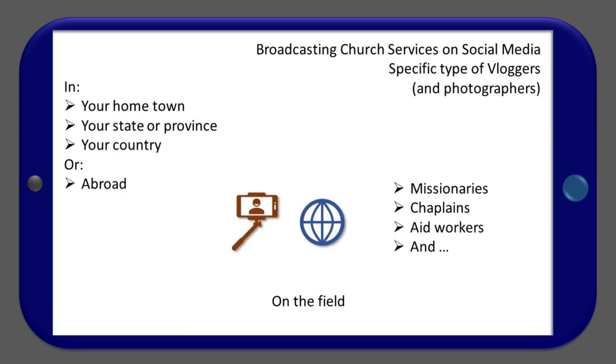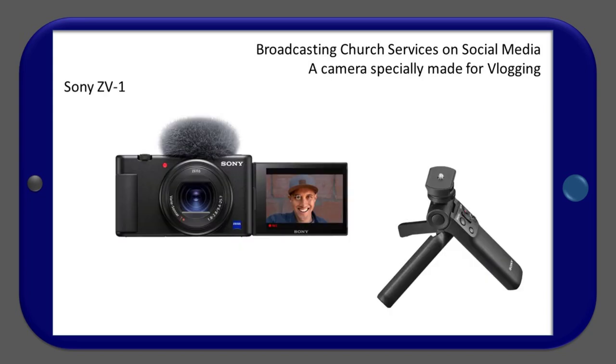A good solution for missionaries, chaplains, aid workers, and others — I call what's coming up the missionary pack. This solution starts with the Sony ZV-1 vlogging camera with its remote control grip. You may also consider Panasonic, Fujifilm, and Canon products. You should consider the camera not as one item alone, but together with its accessories — they make the difference.